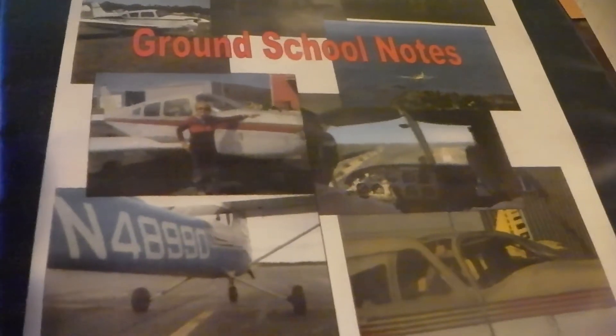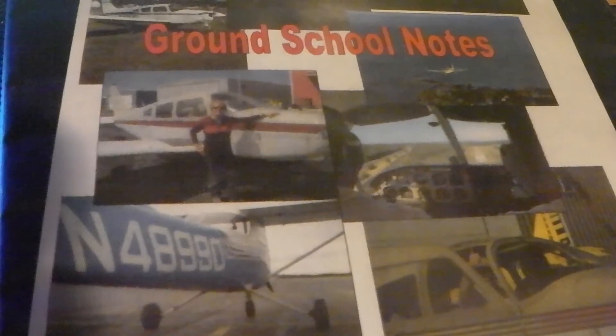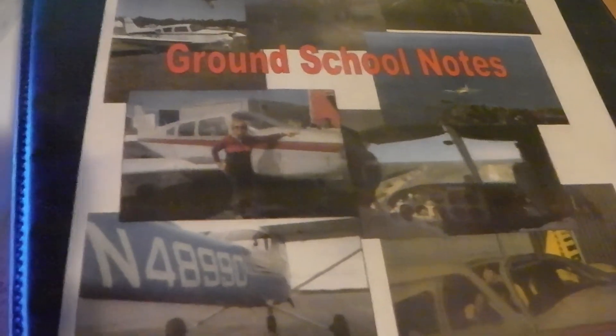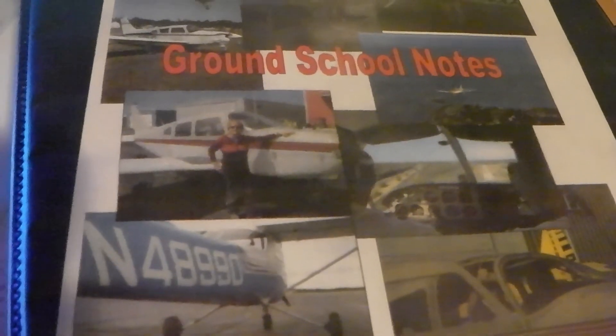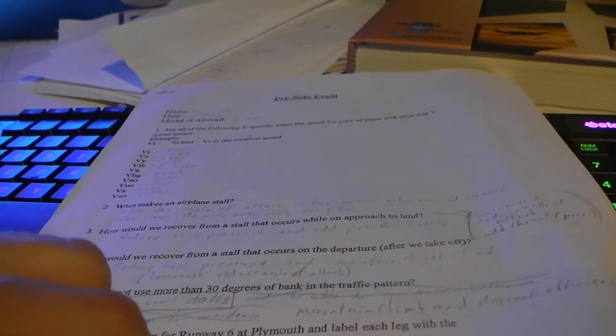The next thing I used to study are the ground school notes from the flight school I'm currently taking lessons from — I did this before I started my private pilot lessons. It goes over airspaces, airport markings, stuff like that — stuff you might already know if you've been flight simming for a while. This right here is the pre-solo exam I got from my flight instructor. It is five pages long with questions, and we'll take a couple of questions each video.